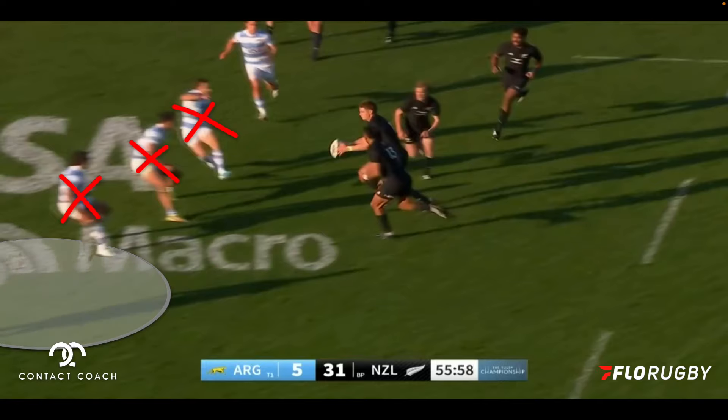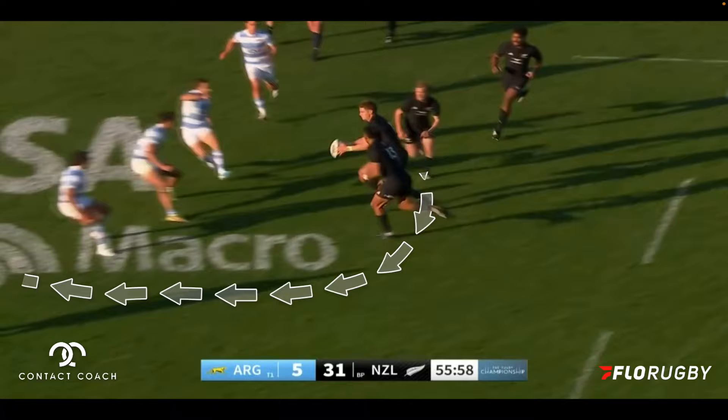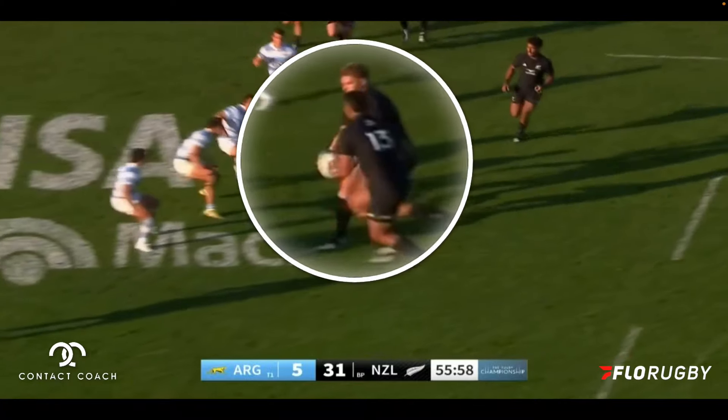That means there's space on a slight edge — what the All Blacks are trying to get with McKenzie, who is now running a loop line. So he's following his pass, he's on the loop, and he's trying to exploit that space which has been created from the two centers running those tight lines.